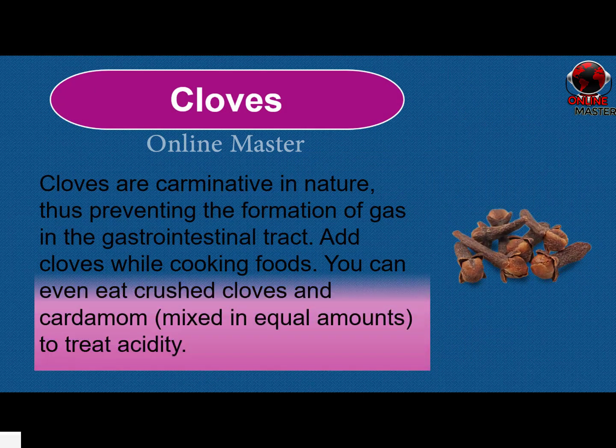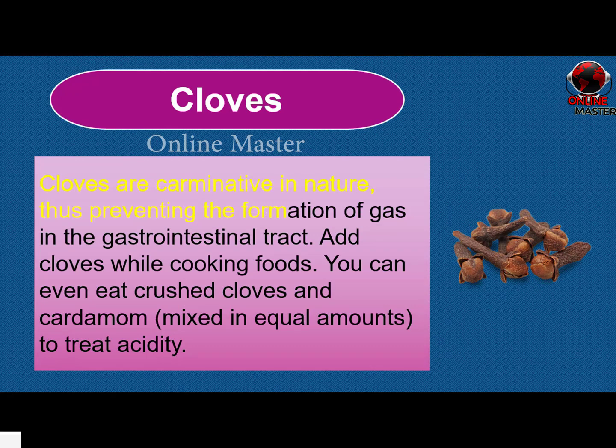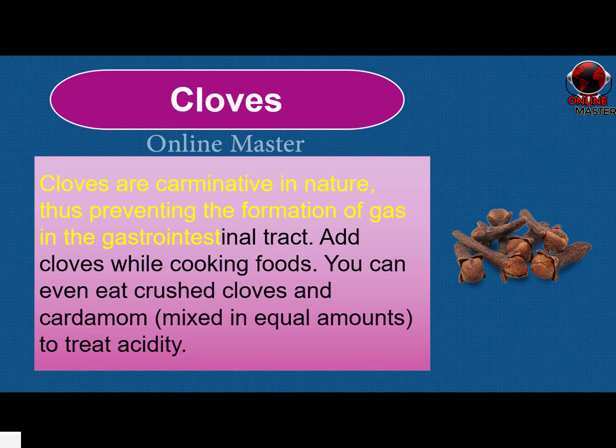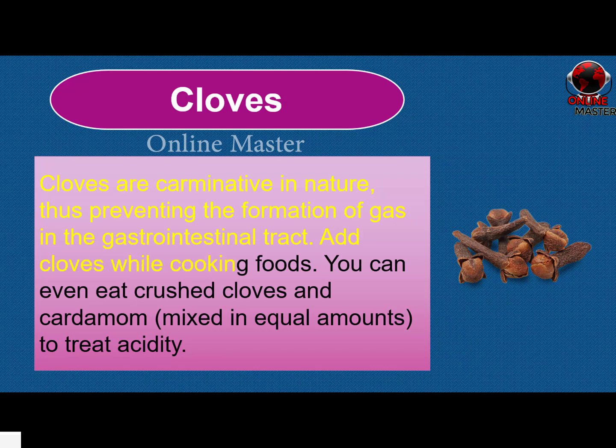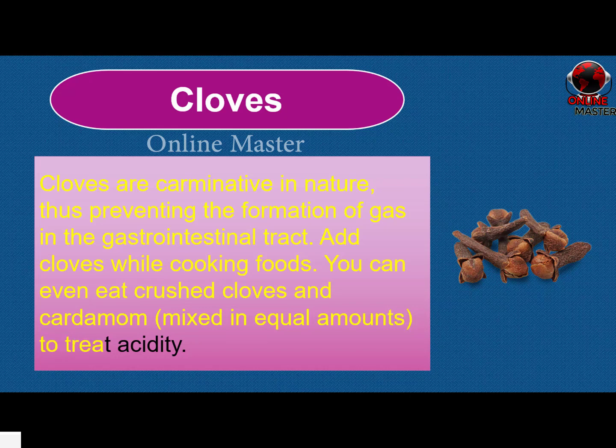Cloves. Cloves are carminative in nature, thus preventing the formation of gas in the gastrointestinal tract. Add cloves while cooking foods. You can even eat crushed cloves and cardamom, mixed in equal amounts, to treat acidity.